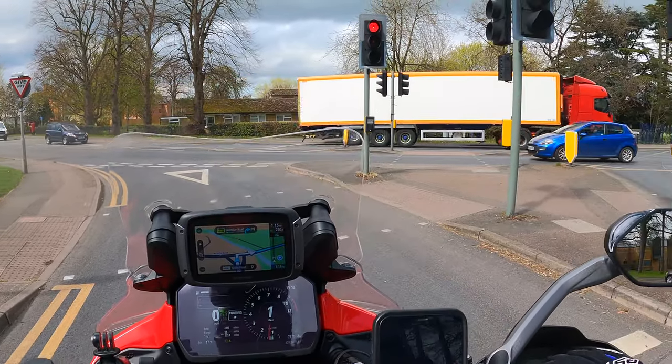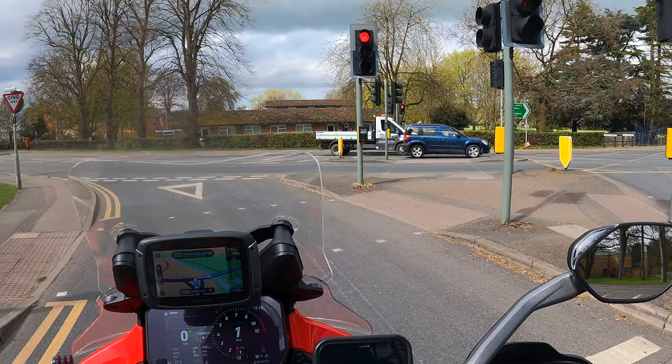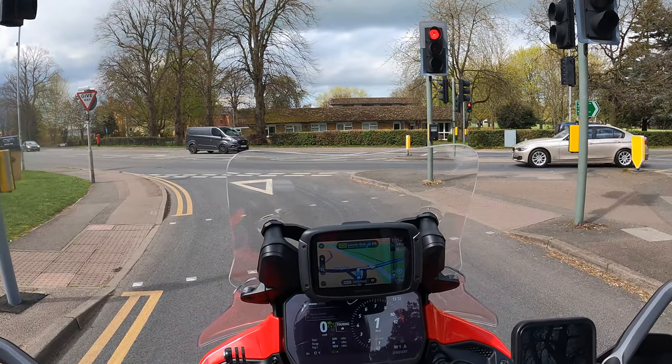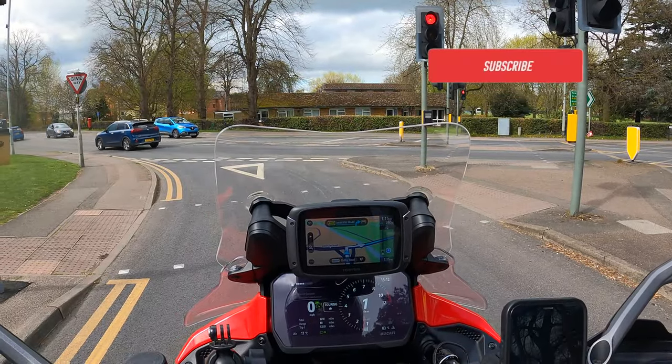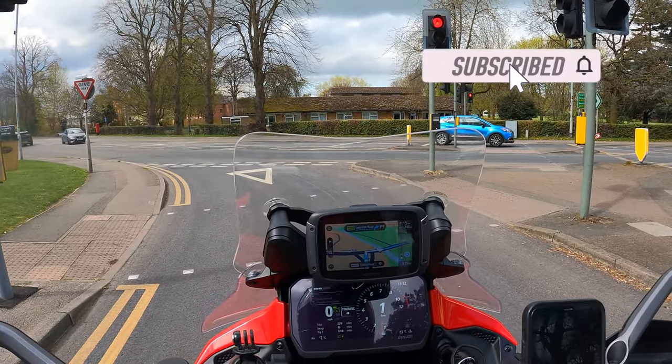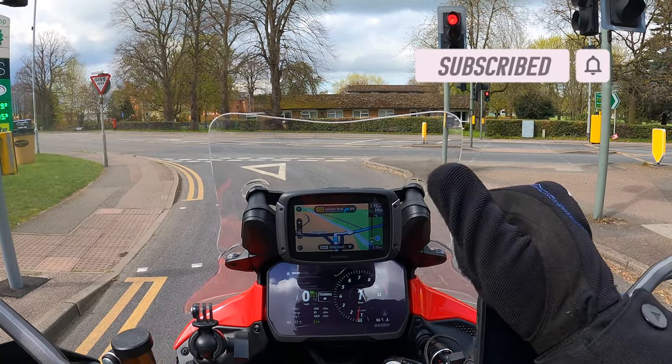We're back where we started. That is just 94 miles of pure brilliance — if you've not done it, put it on your list, absolutely fantastic route. Shame about the GoPro. Hope you enjoyed the video guys — if you've not subscribed then please do so, give us a like and I'll see you in the next one.